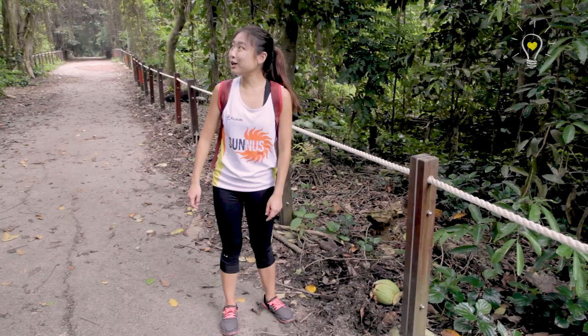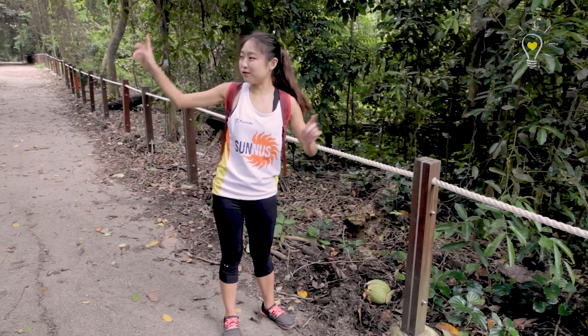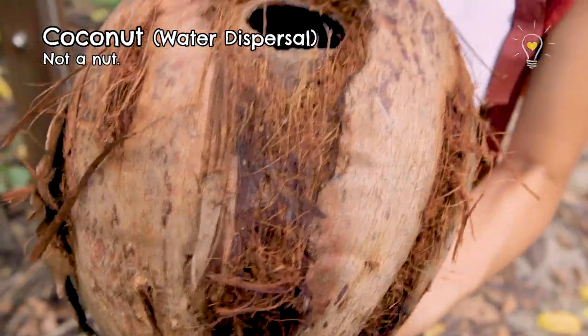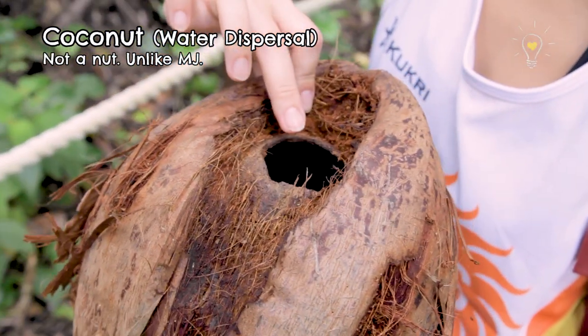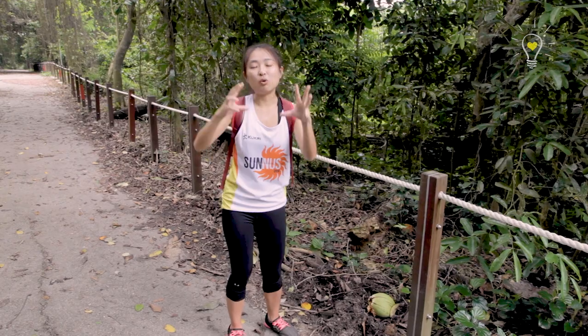It's the coconut! I don't know why it's here because coconuts are usually found near streams — there's a stream nearby, so it probably fell or something. Coconuts are dispersed by water. If you take a closer look at their husk, it's actually very fibrous, traps a lot of air, and is pretty light, so they will float in the ocean.